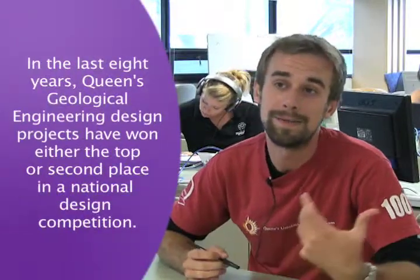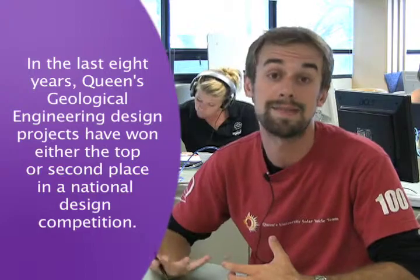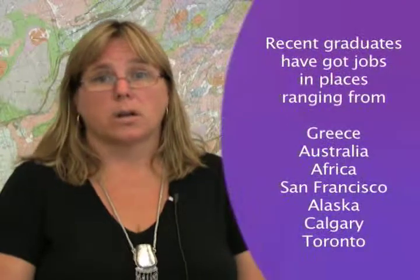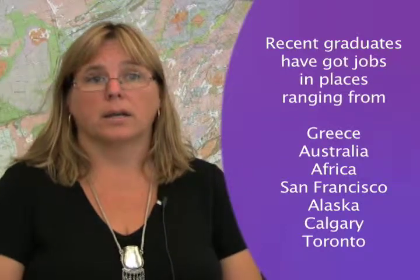In your fourth year you'll do a full-year design project that focuses on the engineering technical aspects as well as the schedule and business aspects you'll have to focus on in the real world. Anywhere where an understanding of geology and geological processes can be included in an engineering process, our graduates are sought all over the world to do those sorts of things. Because it's such a unique program in the world and in Canada, people who come from this program really do stand out.